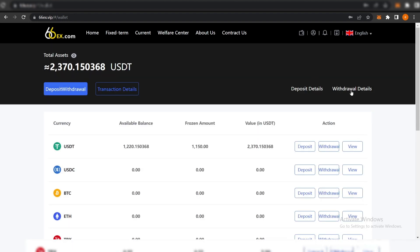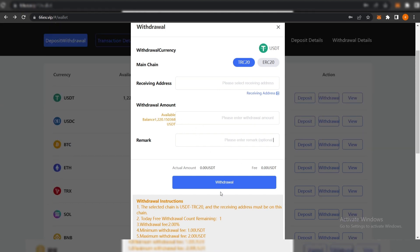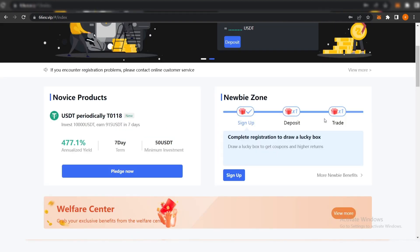If you want to withdraw your earnings, click that button on the left and go to Withdrawal. You just need to add a receiving address, enter the withdrawal amount — you can see your available balance there — enter the remark, which is optional, and then click Withdraw.